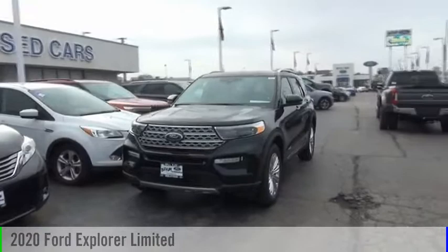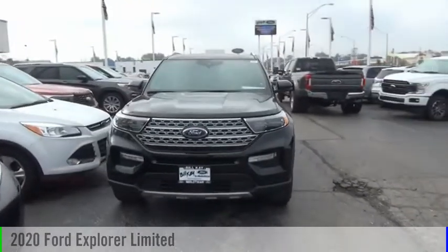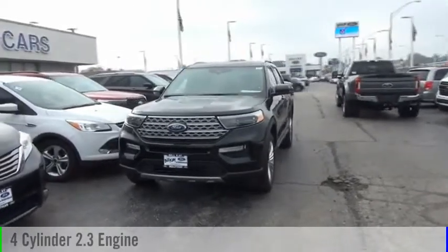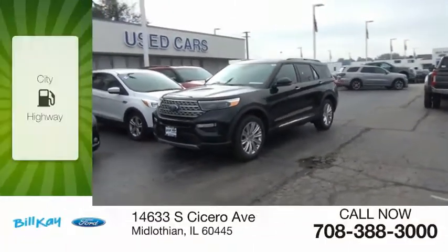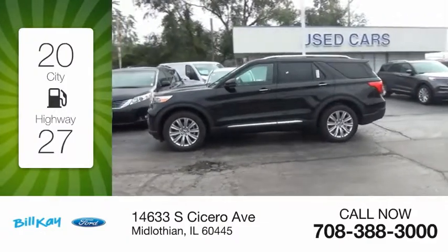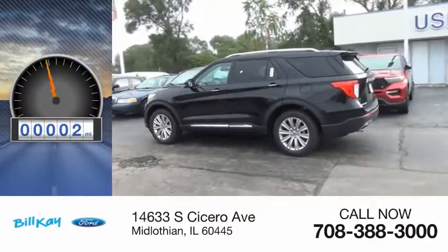You are going to love the 2020 Explorer. This vehicle is powered by an all-wheel drive four-cylinder 2.3 liter engine with great fuel efficiency, saving you money by requiring fewer trips to the gas station. This vehicle has less than 100 miles.